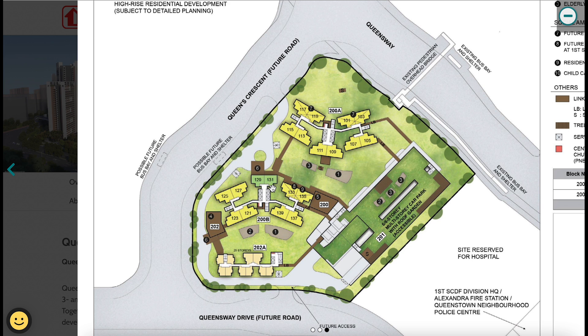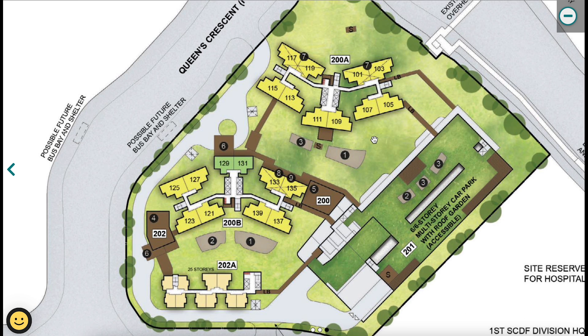For the three-room flats, you only have two stacks — 129 and 131 — so not much choice. For the four-room stacks, there are a lot more options. When choosing a unit, there are many factors to consider: noise level, the direction it's facing due to the west sun, and whether it's a corner unit for additional privacy.